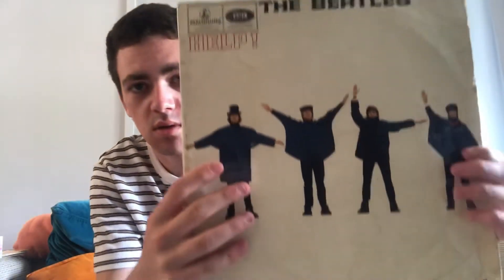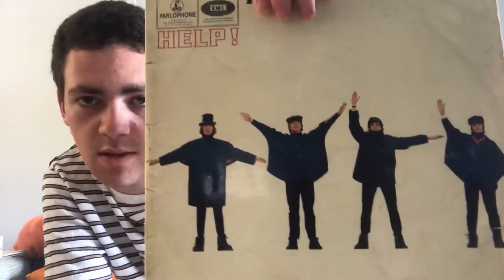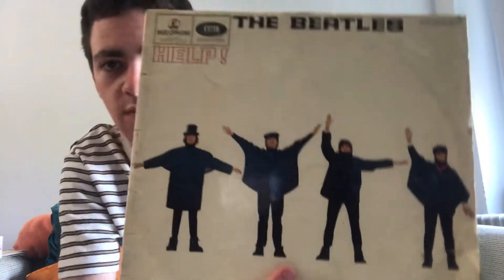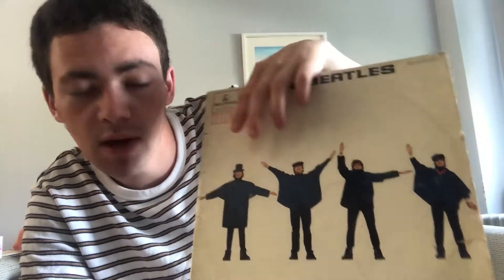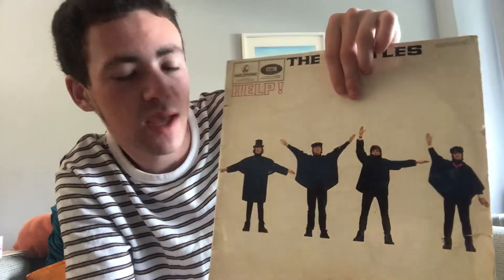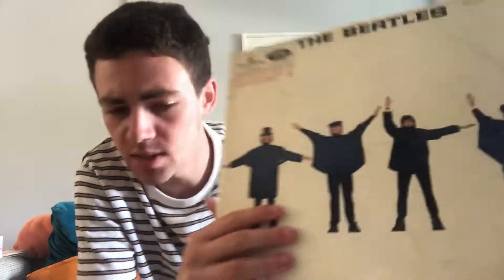So in at number 13 is Help. I still like this album cover very much, but maybe compared to some of the other album covers, it's slightly on the simple side. The photo is still from the movie Help — the scene in the Alps, the skiing scenes when they're in the snow. And they're not spelling out Help actually; they're spelling out N-U-J-V, and I've never been sure why that is. But yeah, I still like the cover. I show the back cover as well — again, photos from the movie. So that's Help at number 13 on my ranking of the Beatles album covers.